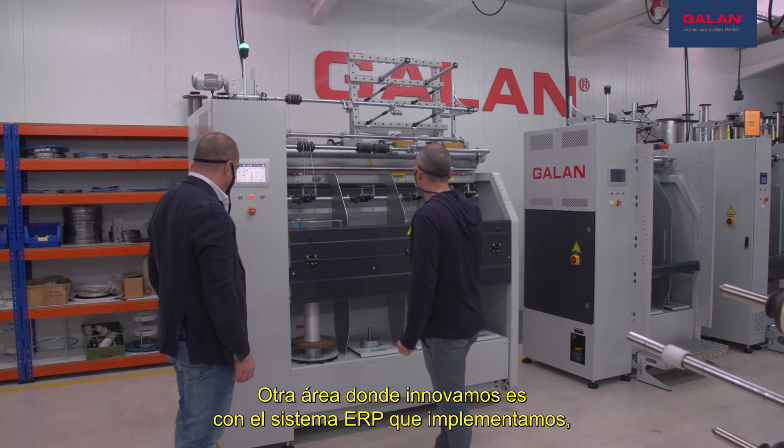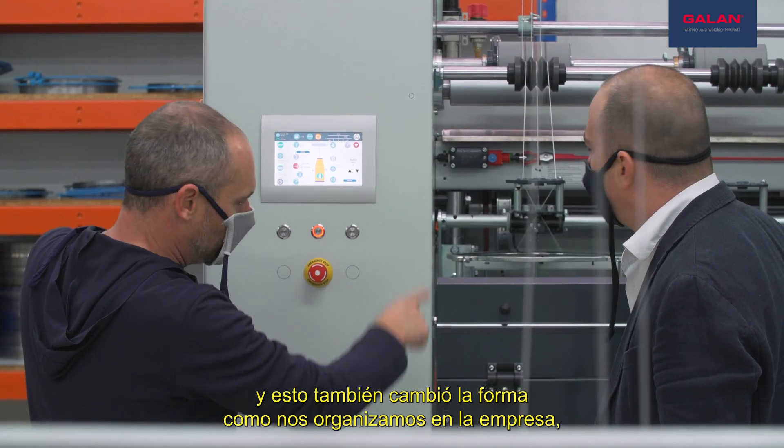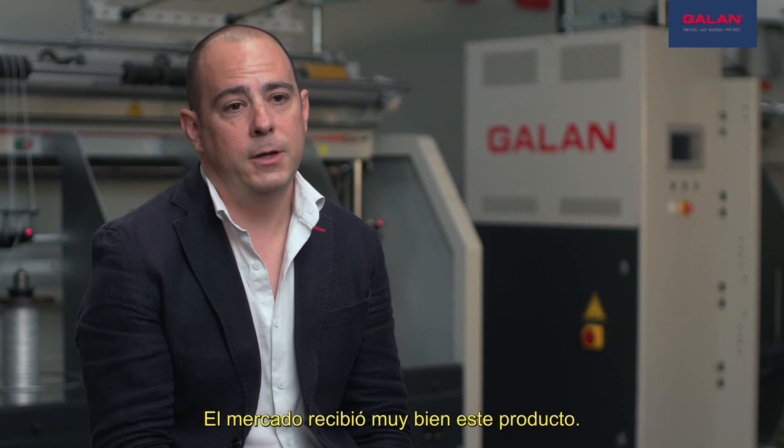Another area where we innovated is with the ERP system that we implemented, and this also changed the way we organize ourselves in our company and the trustability of the products. The market receives this product very well.